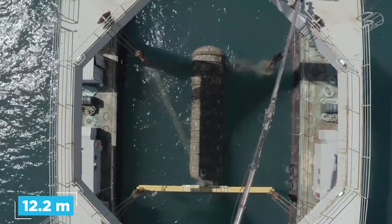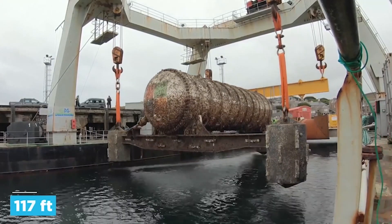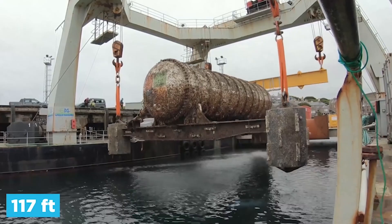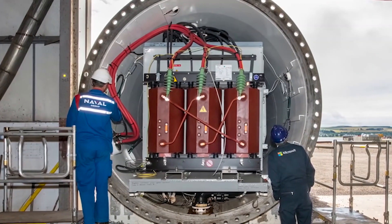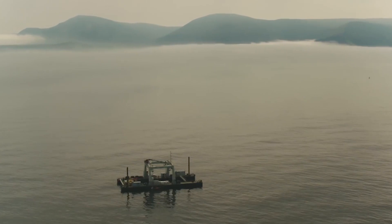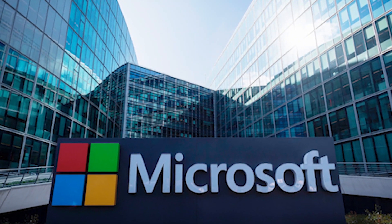Hi guys, welcome to the channel! After two years of being submerged under more than 100 feet of water, Microsoft has pulled its container-sized data center from the bottom of the North Sea, discovering that servers on its underwater data center were eight times more reliable than those on land. In today's video, we will talk about Microsoft's underwater data centers.